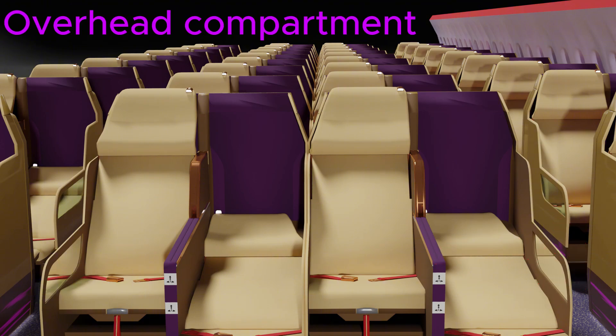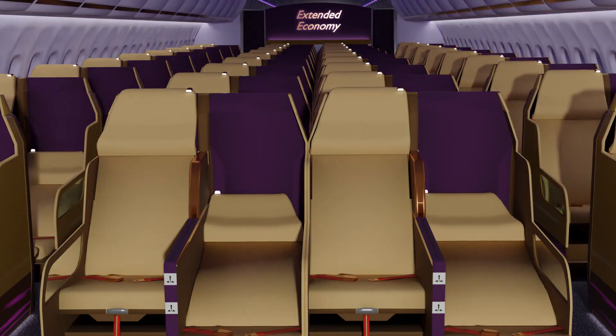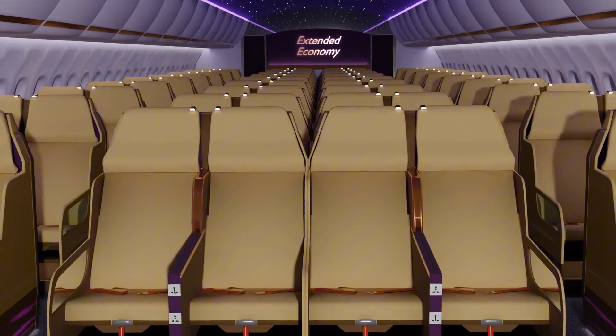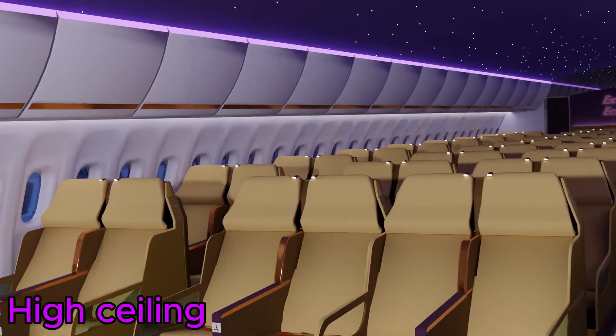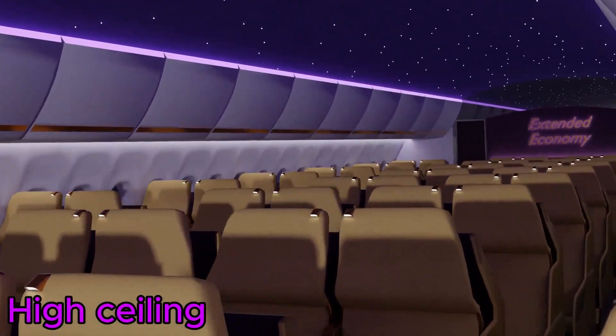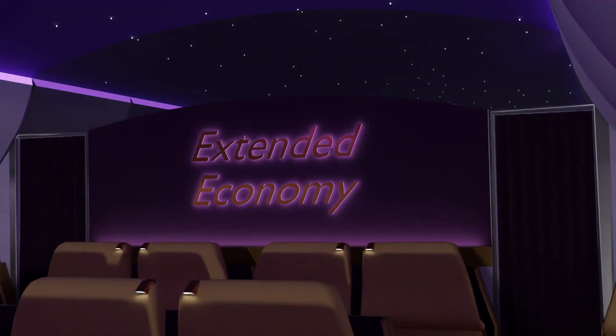When cabin luggages no longer need to be stored in the overhead compartment, many of these compartments can be removed. This results in a much more spacious cabin, particularly when viewed from a reclined position. This high cabin ceiling can now become the showcase of the latest LED technology, providing passengers a fantastic visual experience.